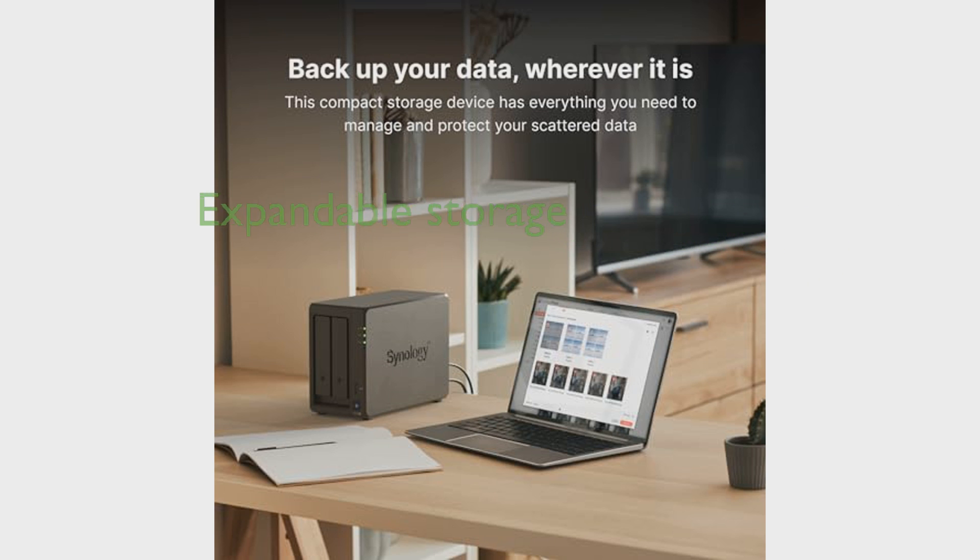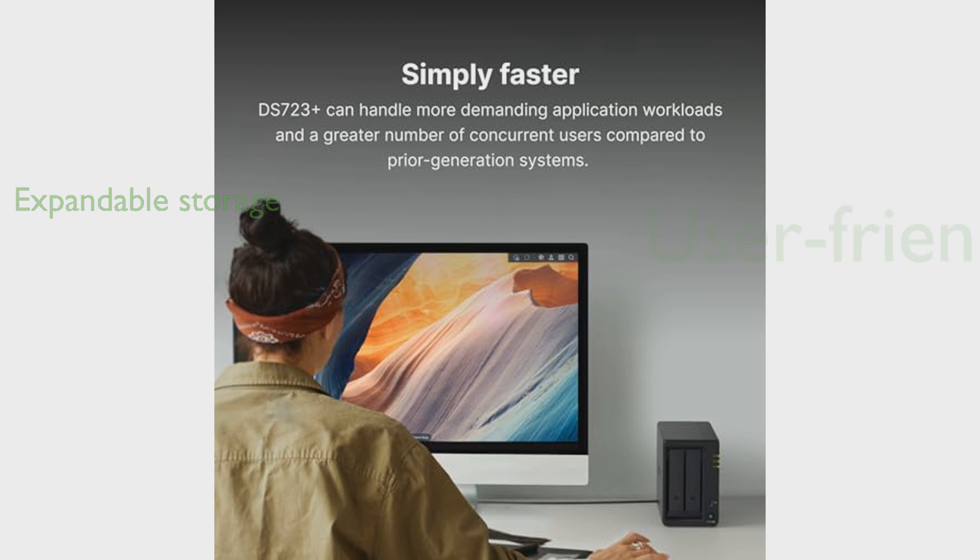You can add up to five extra drive bays with one DX517 expansion unit, allowing for a maximum of seven storage drives. The DS-723 Plus is powered by Synology DiskStation Manager (DSM), providing a user-friendly interface and a wealth of helpful resources on the Synology Knowledge Center and YouTube channel.